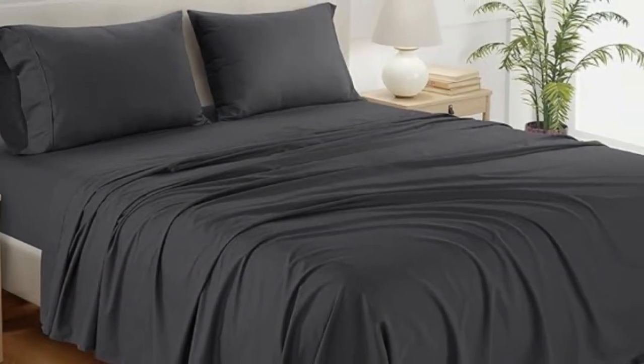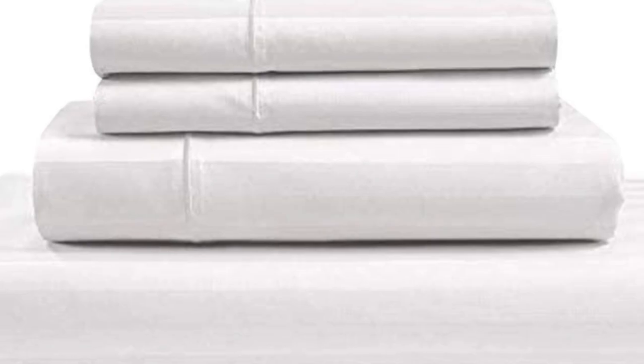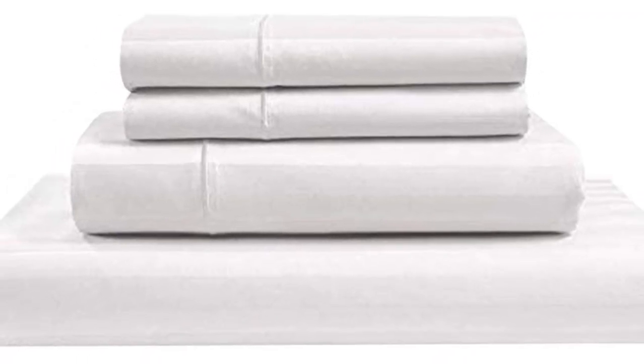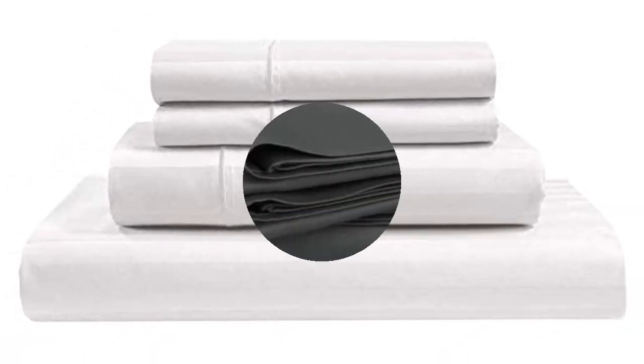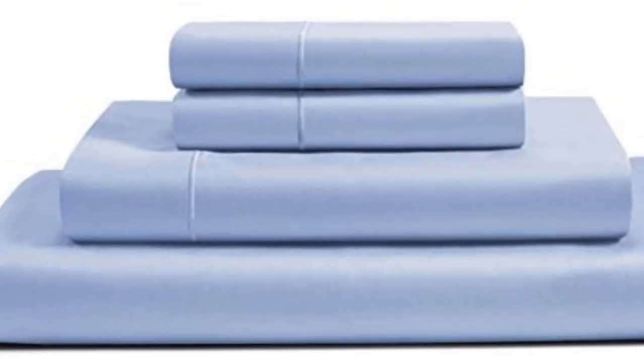When at-home testing this sheet set for six months, we raved about the softness and smoothness of the fabric. We loved that the lightweight material felt cool and breathable, and the sheets regulated our temperature to prevent overheating. We didn't notice any significant shrinking or wear and tear, and we liked that the fitted sheet was truly deep pocket.